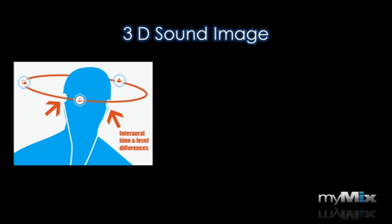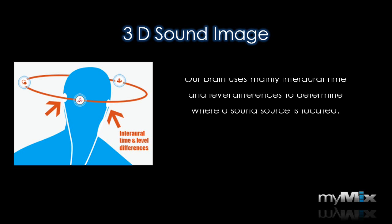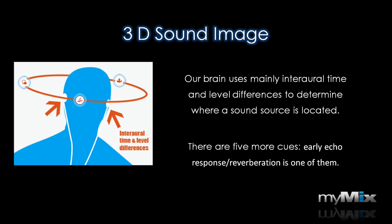We live in a three-dimensional world and our listening is also three-dimensional. Our brain can detect sound sources and calculate better than any computer can. Key for our 3D listening are seven cues, and the two most important are the time difference and the level difference of a signal between reaching our two ears. Within the other five, there is also early echo or reverberation that helps our brain detect where a signal is coming from.